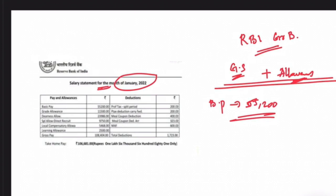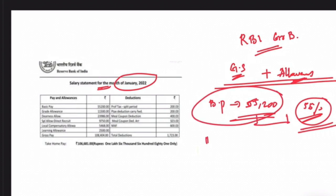When you look at the previous salary slip — before the updated one — you can see that it was increased by about 56 percent. The grade allowance is given as rupees 11,500, and the dearness allowance has been increased to rupees 23,986. The special allowance for direct recruitment is rupees 9,750.